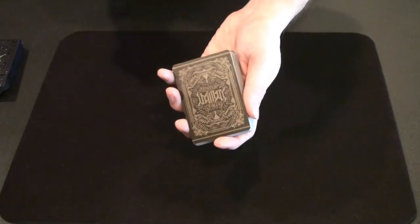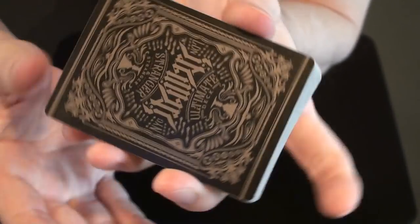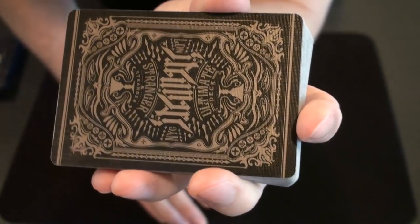And now for the cards. Here is the back design, which looks pretty awesome I think. The deck is being sold for $25, normally more than I'd be willing to pay, but my curiosity got the better of me.